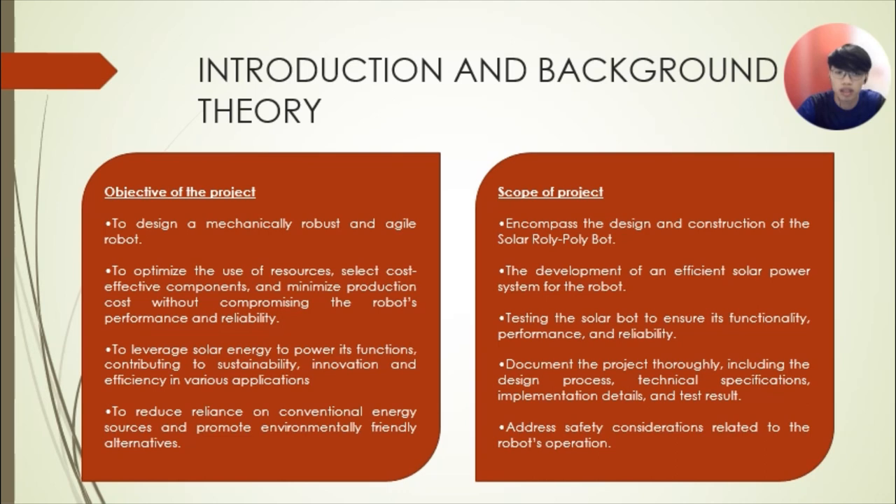The scope also includes documenting the project thoroughly, covering the design process, technical specifications, implementation details, and test results. Lastly, to address safety considerations related to robot operation. That's all from me, thank you.